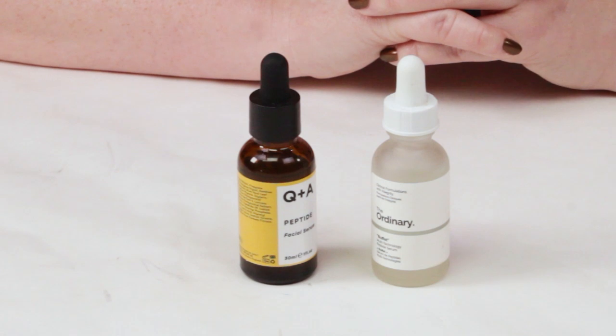Both of these are peptide serums, and peptides are great for your skin for many reasons — anti-aging, helping to hydrate the skin — and are certainly worth adding into your routine. Let me get right into the first criteria.